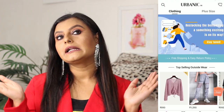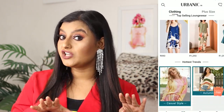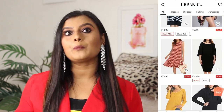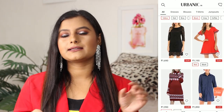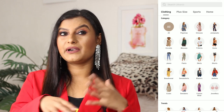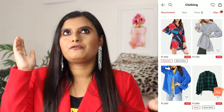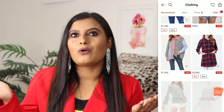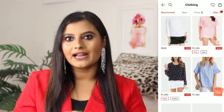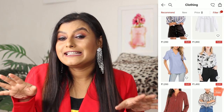Number three: urbanic.com. They have both a website and an app. I feel like they have a similar kind of collection to Shein, so if you're someone actually looking for Shein-like things, you can check urbanic.com. The one thing that bugs me is the price is a little higher — I have seen similar items at higher prices on urbanic — but if you can't find something on one app, it's okay to invest. Urbanic has absolute trendy stuff.